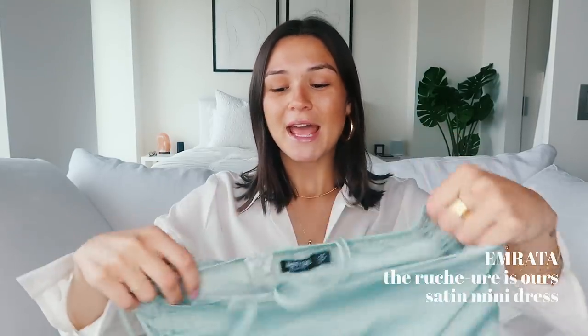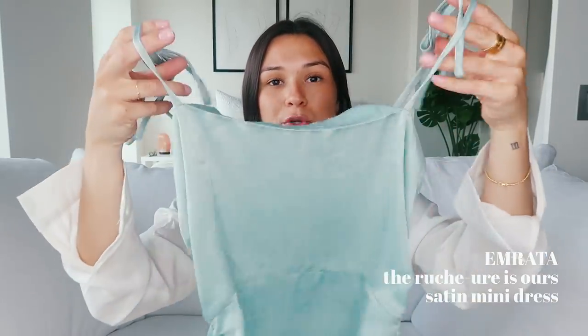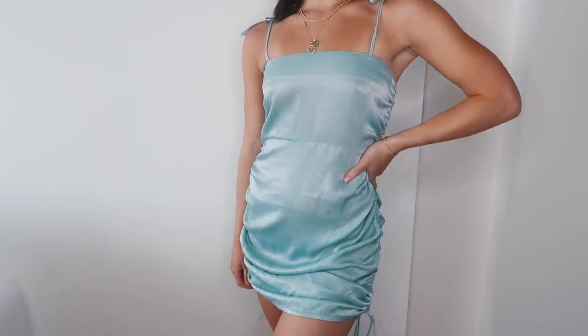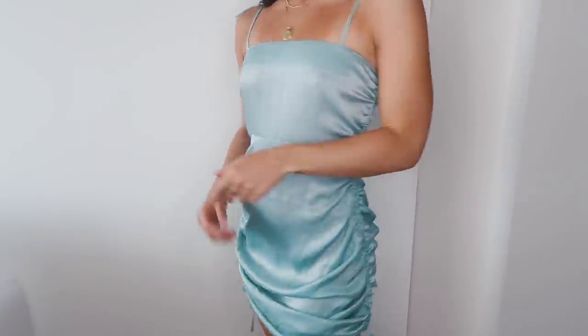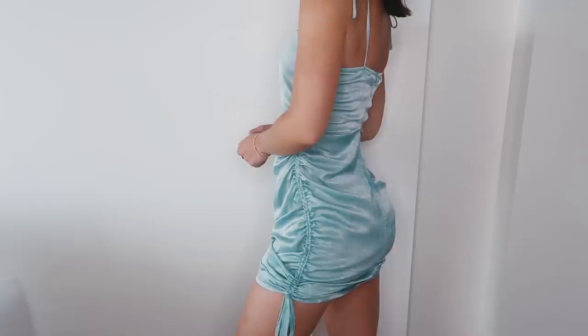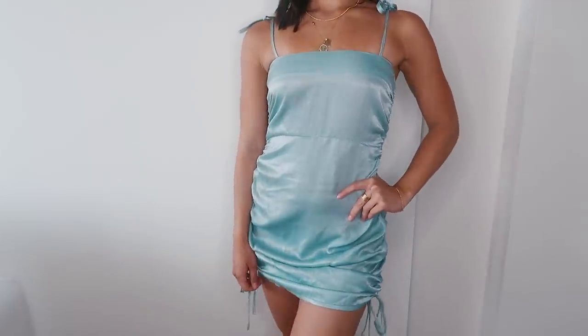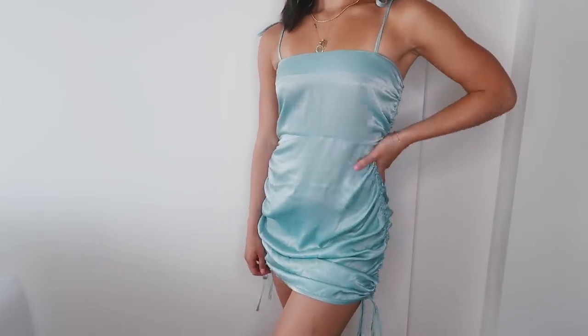The second thing I'm also going to be bringing with me on that trip is this teal blue shimmery dress with these ties on the shoulder area. Then it just has a ruched detailing all the way down and two ties on either side. This dress fits so well, it is so gorgeous. I got it in a size 6 and I am just so obsessed with it. The material is so soft and it's just going to look so good with a nice summer glow.